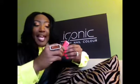Hi Iconic Women! It's April Bush, CEO and founder of Iconic Lifestyle Inc. I'm here with you again today for another review on my Polished Iconic Luxury Nail Color. And today I'm talking to you about I Can Can Shop.